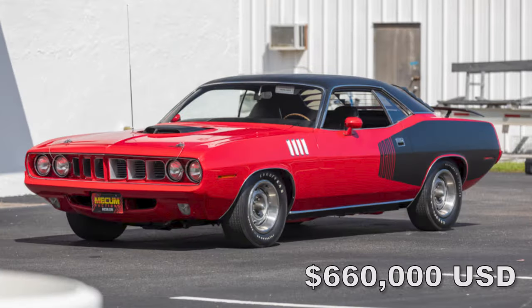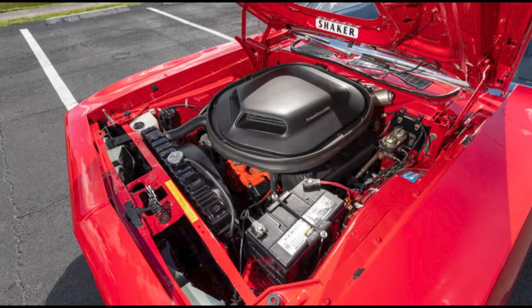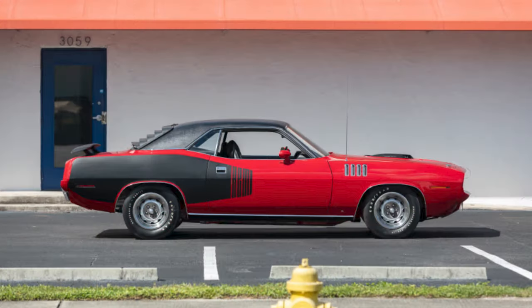At Mecum Kissimmee, a 1971 Plymouth Hemi Cuda in Rally Red — one of 108 produced — with 15,000 miles on it, sold for $660,000.